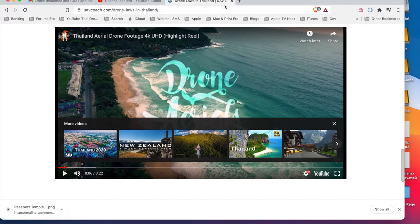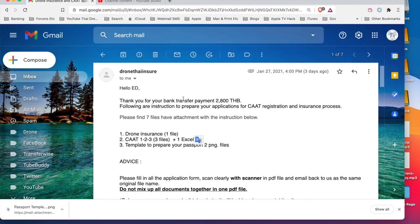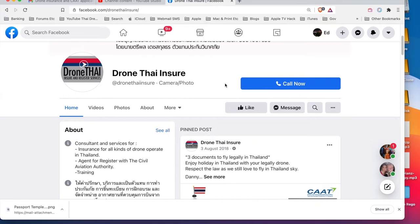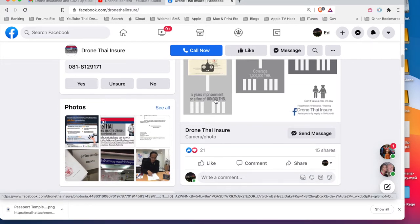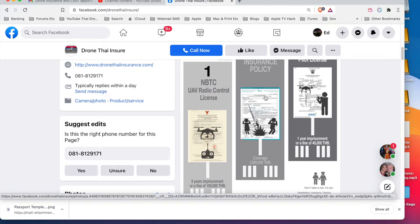Through Facebook I got in contact with these people - Drone Thai Insure. They handle drone insurance and CAAT application forms. I'm not going to do the NBTC UAV radio control licence because my drone operates on the same frequency as a home modem - 2.5 to 5.8 gigahertz - and the law is ambiguous on that. So I'm going for the one million baht insurance coverage and the drone pilot licence.